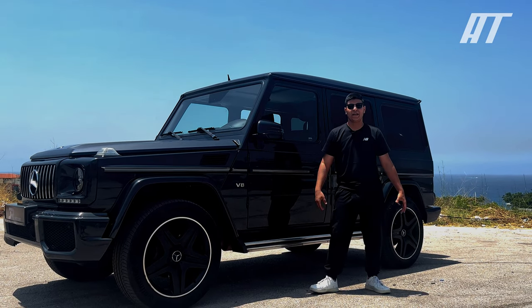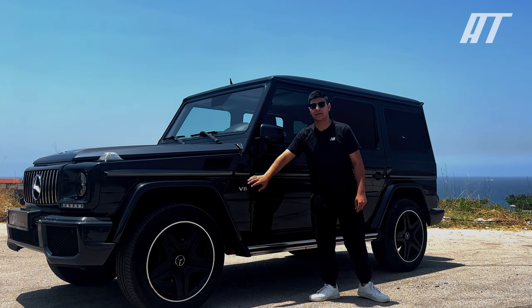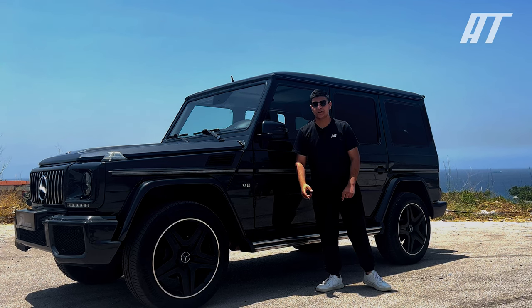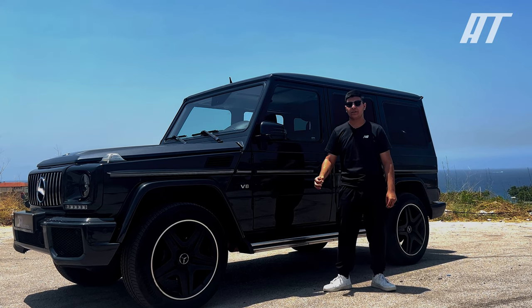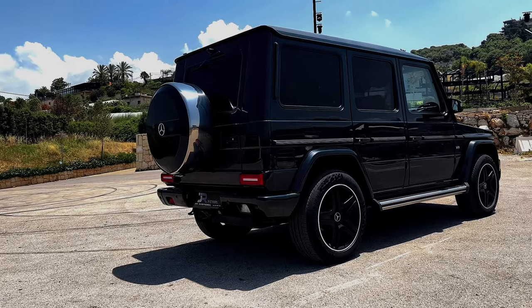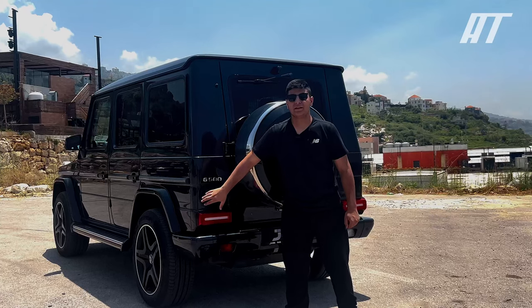The sides of the G-Class are characterized by its large wheel arches and flared fenders. The wheel arches are made of black plastic and they help to protect the bodywork from damage. The fenders are also made of black plastic and they help to give the G-Class a more rugged appearance. The rear of the G-Class is just as boxy as the front, with LED taillights integrated into the rear bumper.